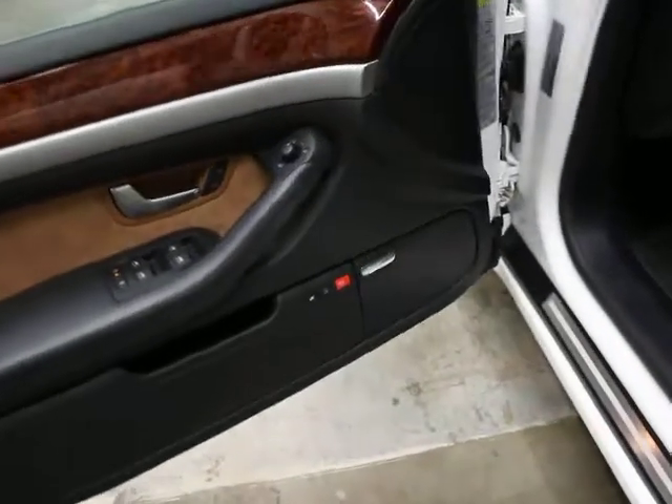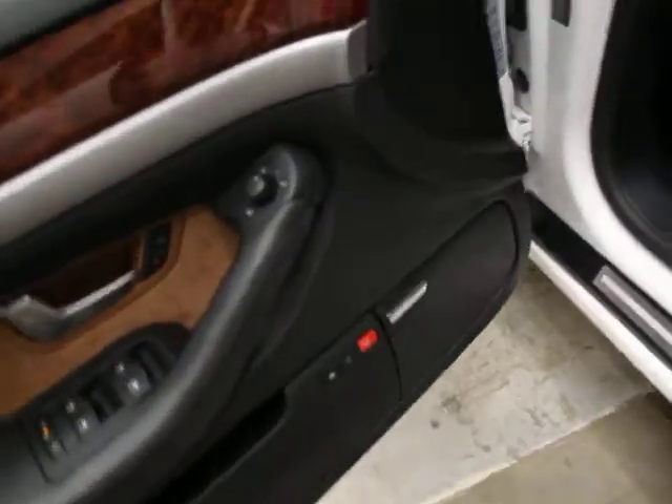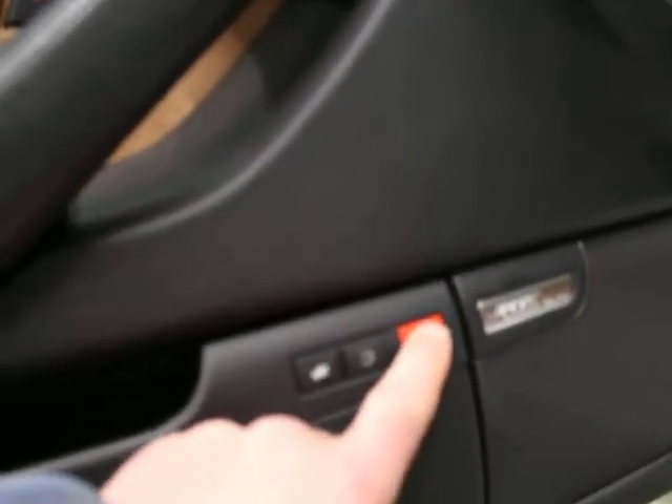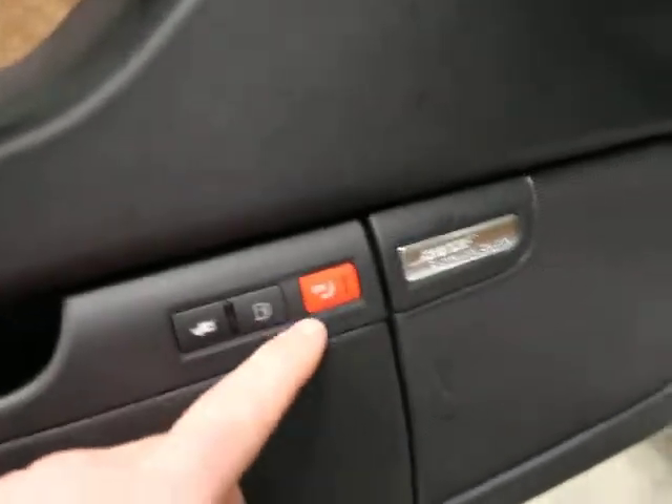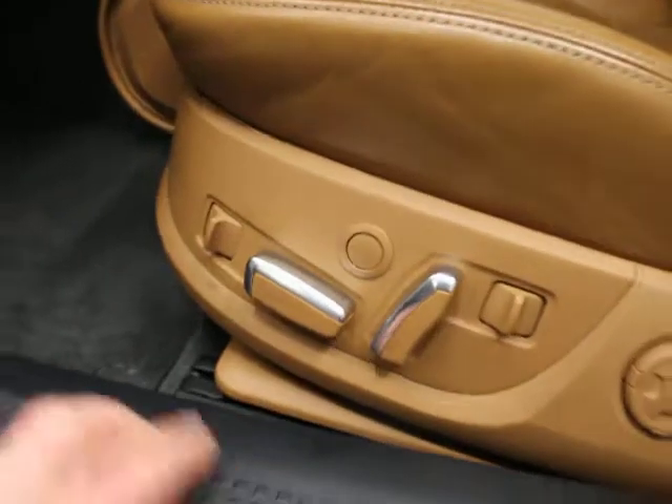The first aid kit is intact and in place. The leather is in really, really good shape. This car is so clean. We would consider it a saddle colored interior. You have active seats — massaging seats. This red button is what turns your massaging seat on and off, allowing it to power up, and then this button activates it.